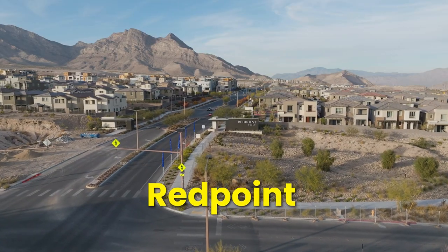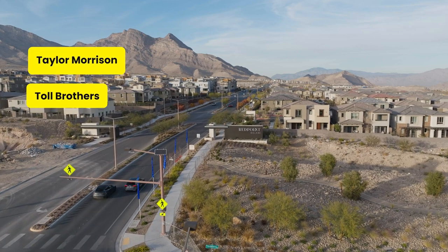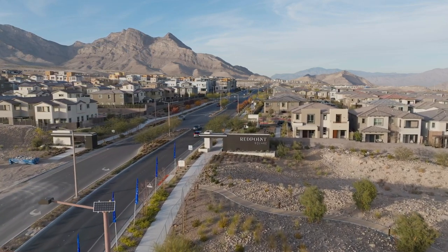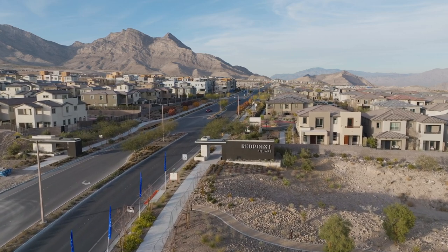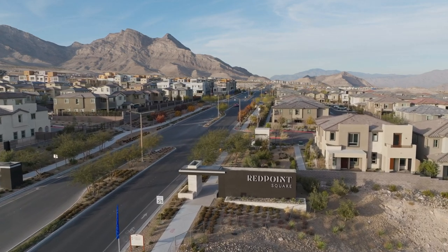Let's talk about the builders you can find in each of these villages. In Red Point village, you can find Taylor Morrison, Toll Brothers, Tri-Point Homes, Pulte Homes, and Lennar. Since Red Point was the first village constructed for new construction, most of these communities are either sold out or close to being sold out.